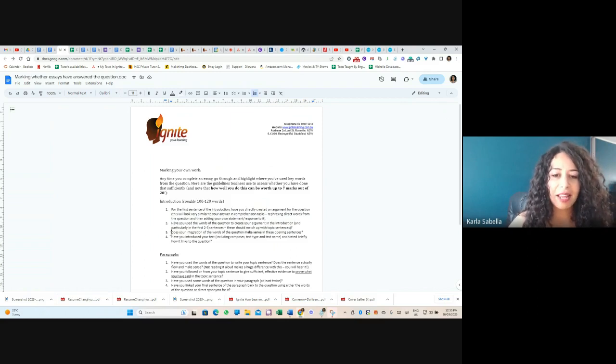A really crucial point: does your integration of the words of the question actually make sense in these sentences, or have you just shoved them in without thinking about whether it makes sense? And of course, have you introduced the text, the composer, and context? That depends on the actual text you're doing. But when it comes to answering the question, use those words throughout the whole introduction, make sure it makes sense, and make sure what you've set up in the introduction follows through in your paragraphs.